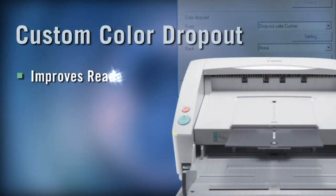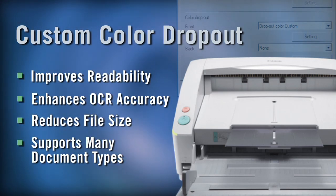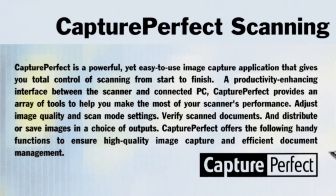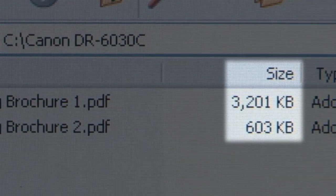The DR6030's custom color dropout is a smart feature that improves the readability and OCR accuracy of scanned documents. Great for general business, government, and healthcare forms, it automatically removes unnecessary color elements such as lines, grids, or shaded boxes. This improves readability and reduces image file size for storage.